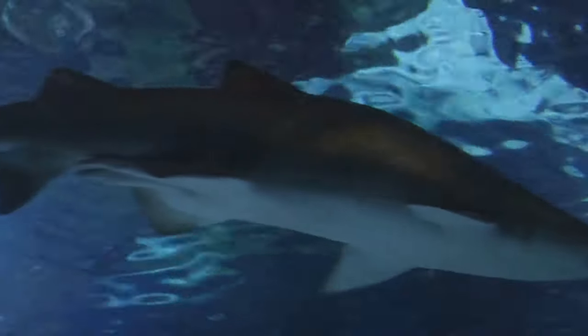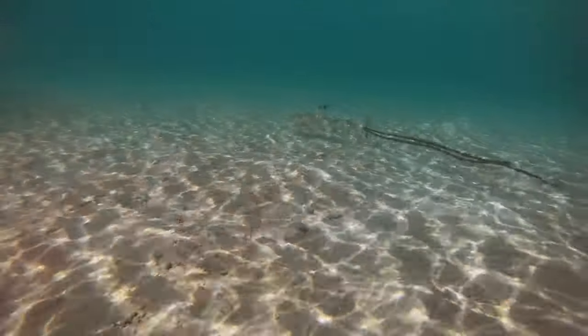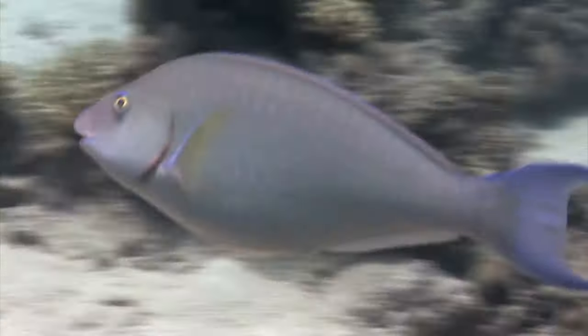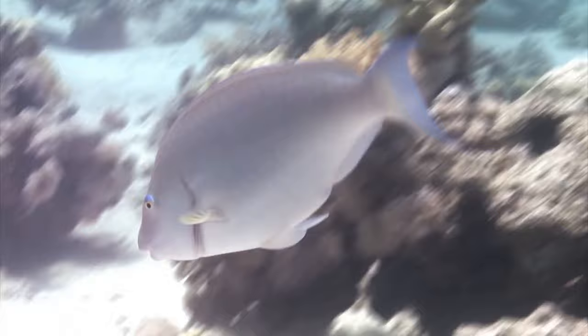Welcome back to Ultimate Animal Superlatives, where we uncover the extraordinary in the animal kingdom. Today we're plunging into the depths of the ocean to meet one of the fastest fish alive, the black marlin. This creature is more than just a fish — it's an embodiment of speed and agility, a testament to the marvels of evolution.